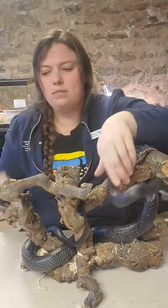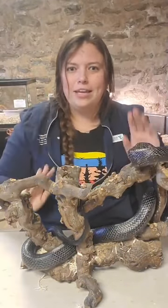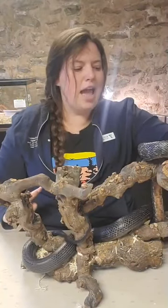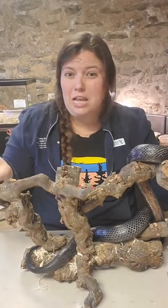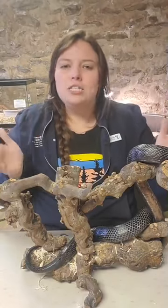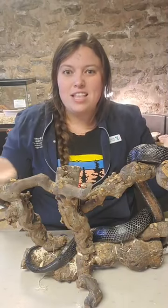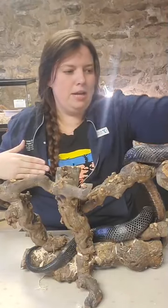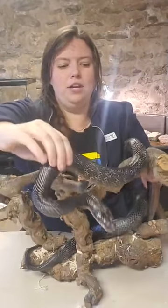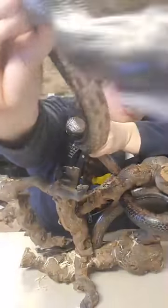Our next biome is grasslands. You might be thinking — aren't there grizzly bears in Yellowstone? Yes, there are. Just because an animal is found in one biome doesn't mean it can't be found in another. Some animals can adapt to different biomes. Shadow here is a great example of an animal that can adapt to all different sorts of habitats. Snakes in general are really great at adapting — that's why they have so many different subspecies. The same type of snake, like a rat snake, can live in so many different places.